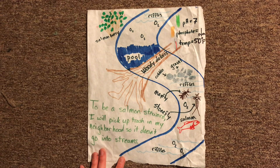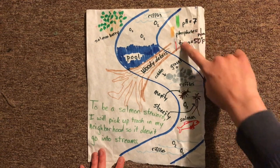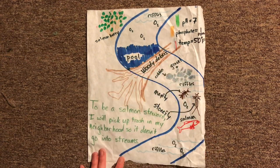For the things you can't see, think of a creative way to include them. I drew test tubes on the side to show what the pH, phosphate, and temperature of my stream are, and I put oxygen bubbles in the water. Make sure to label everything you draw so that you know what it is, and include as many details as you can.